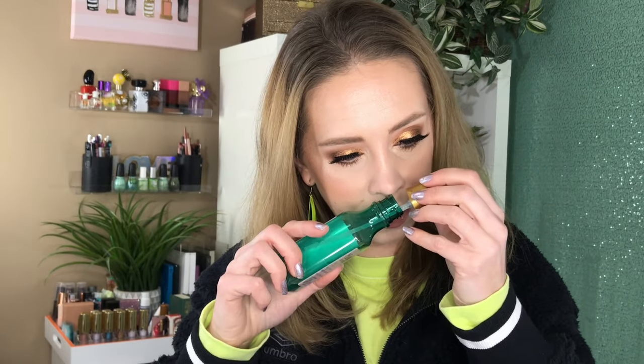A hair product I would recommend is the Maui Moisture Color Protection and Sea Minerals Heat Shield Mist. This smells amazing - like pineapple and tropical. I feel like it did help protect my hair when I was using heated tools. Would recommend.